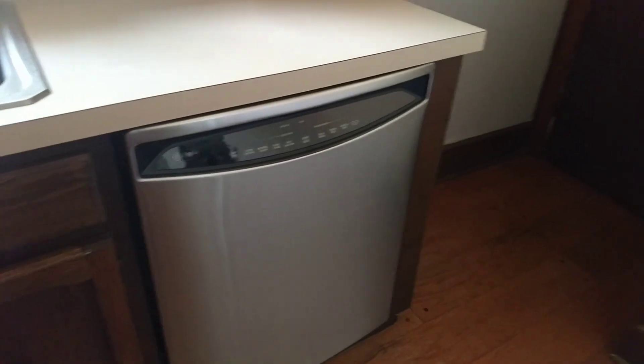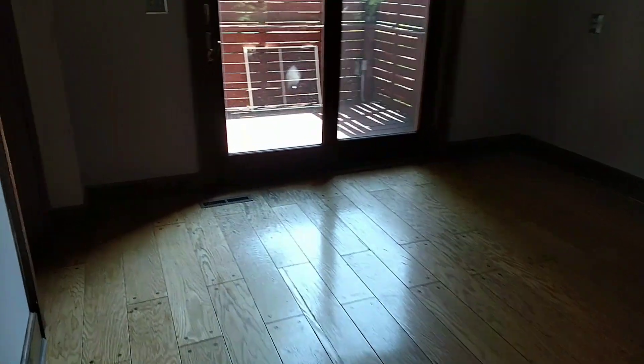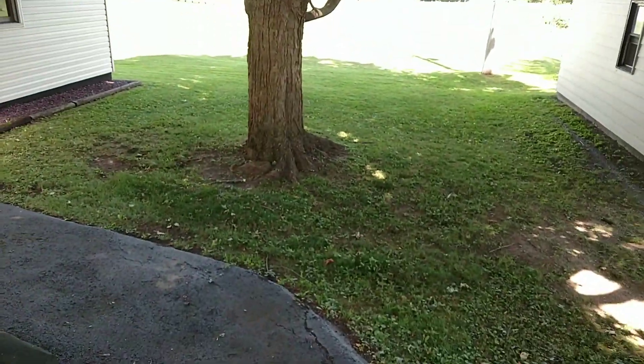There's a dishwasher, stainless steel, a nice little pantry area over there, and your kitchen area going out into the deck and out to the backyard. Let's go out in the backyard.